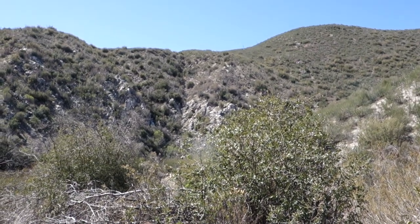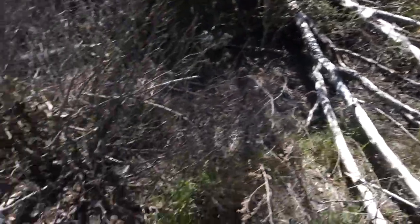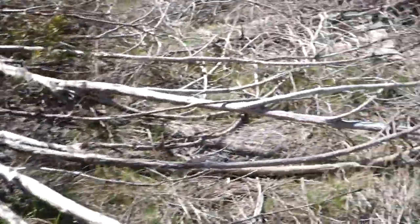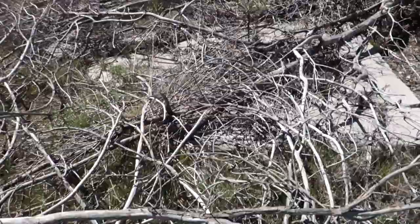I'm hiking up to an abandoned gold mine right now, but right off the trail here are the ruins of another mine. You can see there's a piece of a cement foundation right there, and over here underneath these fallen trees is an even bigger cement foundation.